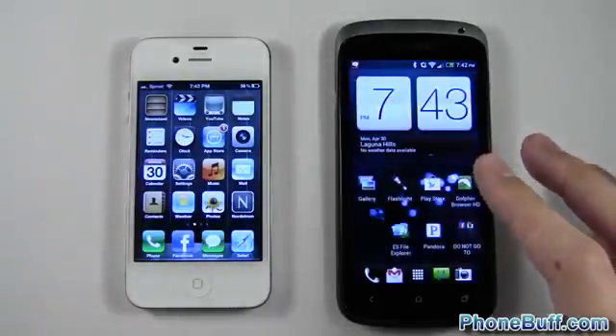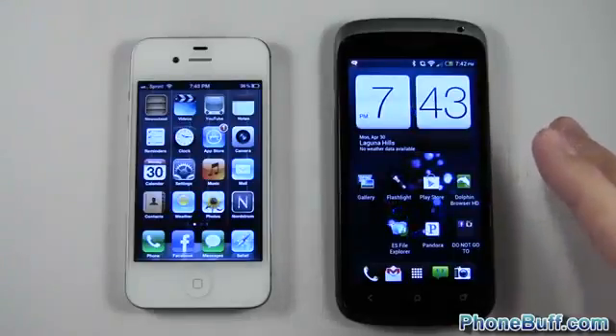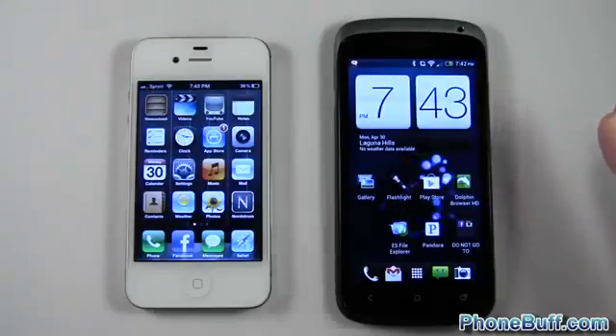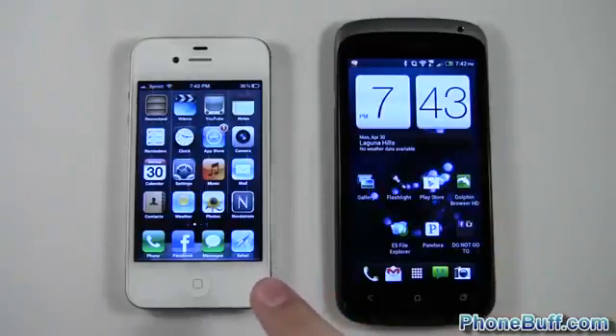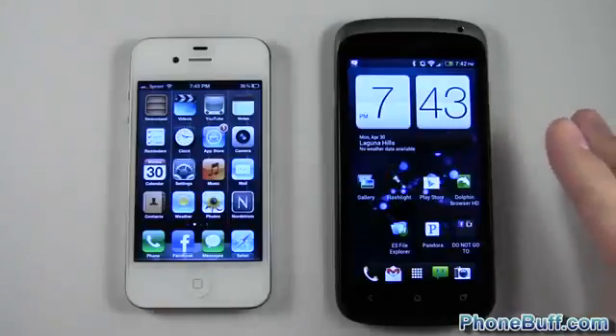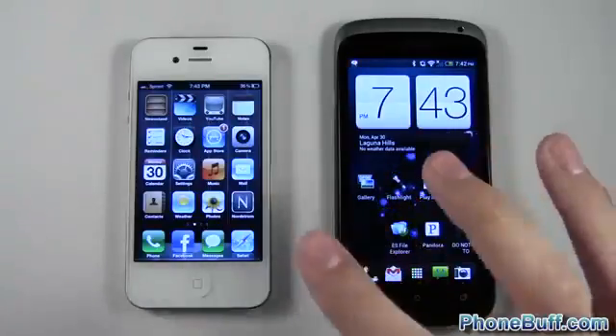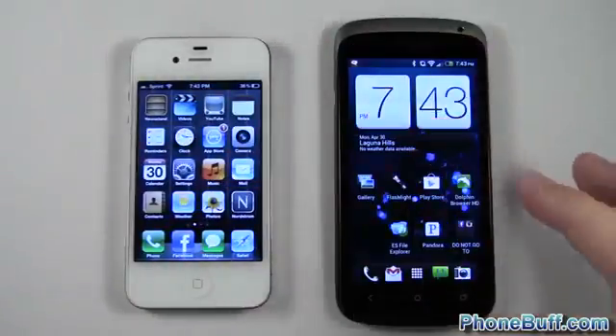The code is written differently across the two operating systems, but this is more about seeing what you'll actually experience. I don't really care about things like Android's true multitasking versus iPhone's background pause — yes, that's an advantage for Android, but most consumers won't be aware of that. I'm just trying to see which one is going to feel the fastest.